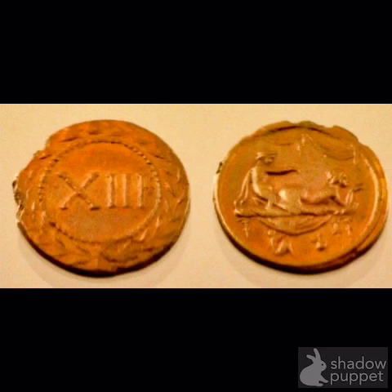Number 10: the Spintria coins. These were also known as erotic Roman coins, minted with bronze or brass in the early 1st century. One side depicted a sexual act, while the other side depicted a Roman number from 1 to probably 16.